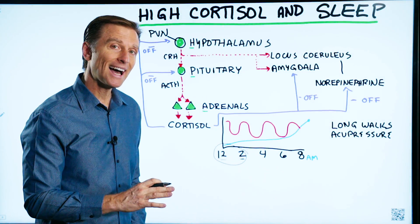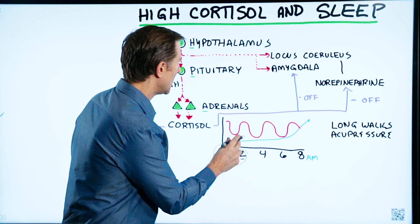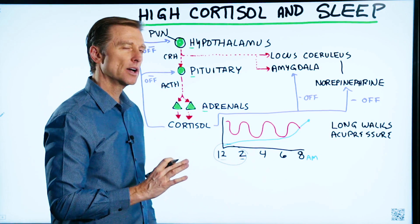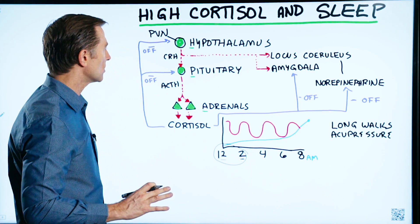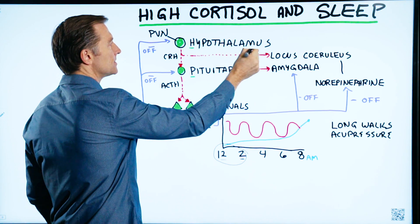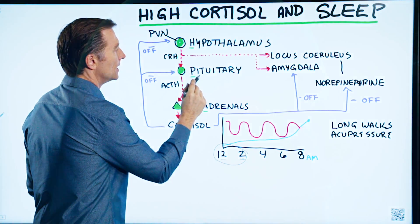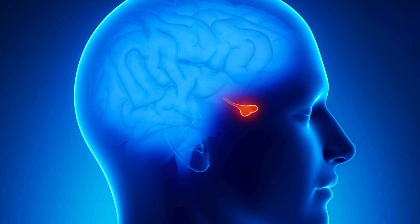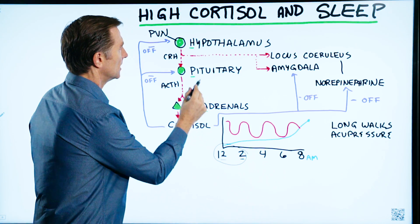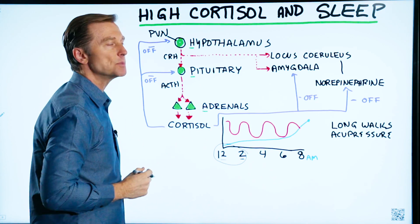The real problem behind a lot of sleep issues is high cortisol. So let's talk about how cortisol is regulated in the body. You have the hypothalamus in the brain — it's like the master gland. Then you have the pituitary, also in the brain but slightly lower. And then you have the adrenal glands. This is called the HPA axis.